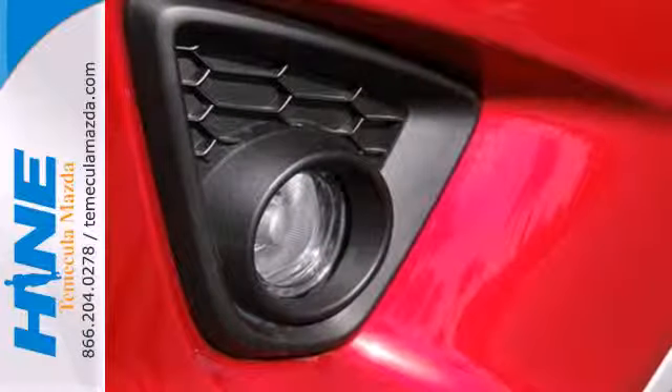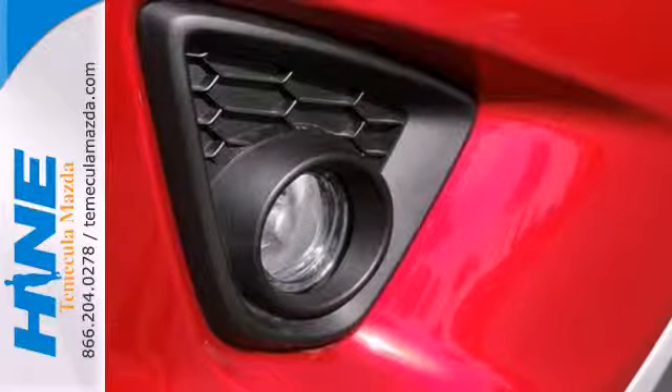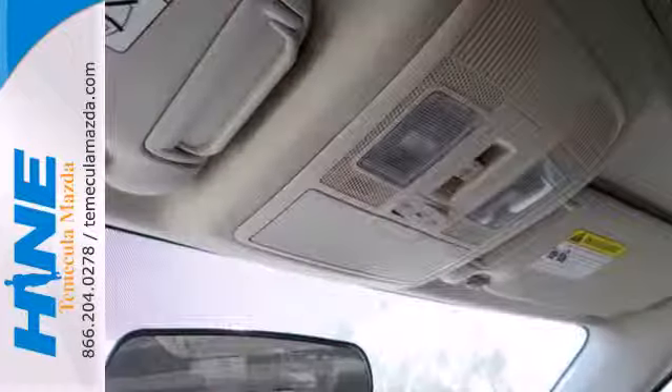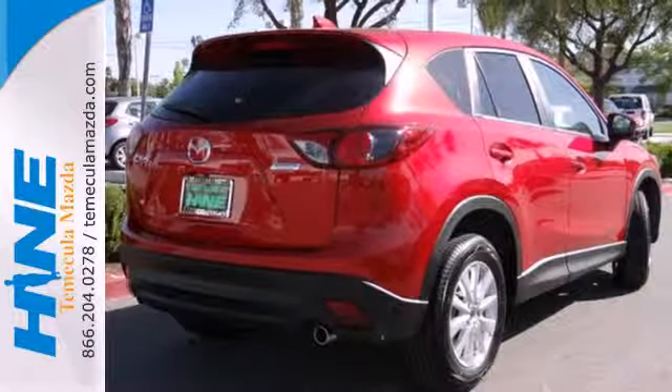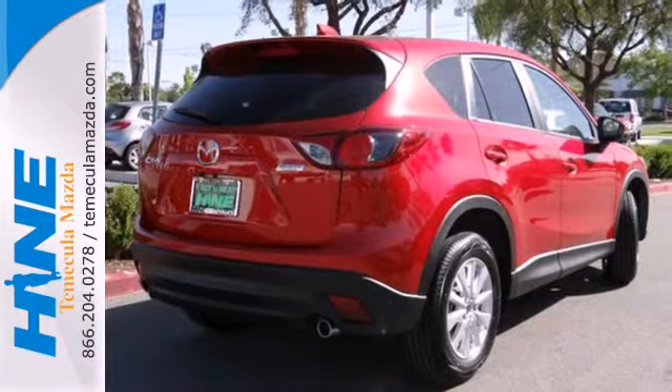Inside, you can enjoy the ease of steering wheel audio controls and cruise control. Outside, the rear spoiler helps efficiency and the turn signal indicator mirrors aid your visibility. It's everything under one roof.